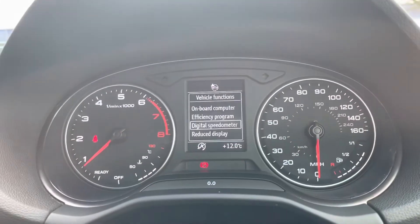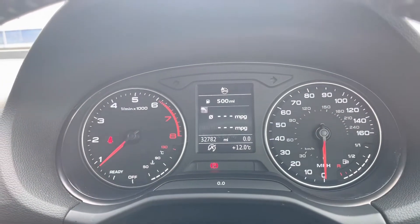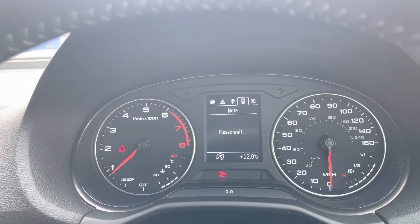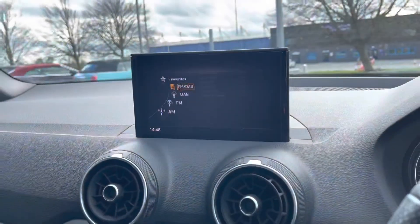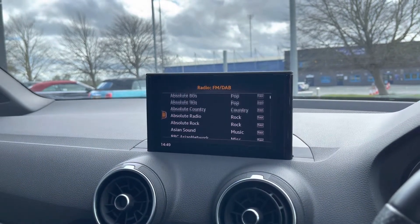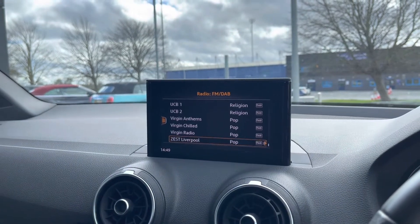We've got a nice digital screen here in the middle of your dials where you've got all your vehicle functions from the onboard computer efficiency program, digital speedometer and the reduced display where it just turns everything off. We've also got your navigation, phone and audio there. The main multimedia screen has AM, FM and DAB functionality, which gives you an incredible list of radio stations to pick from all across the United Kingdom.